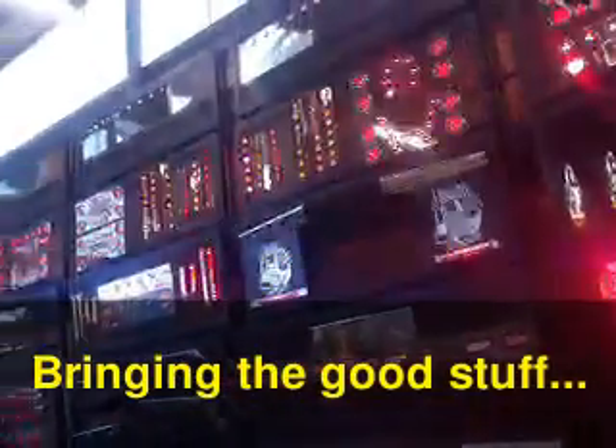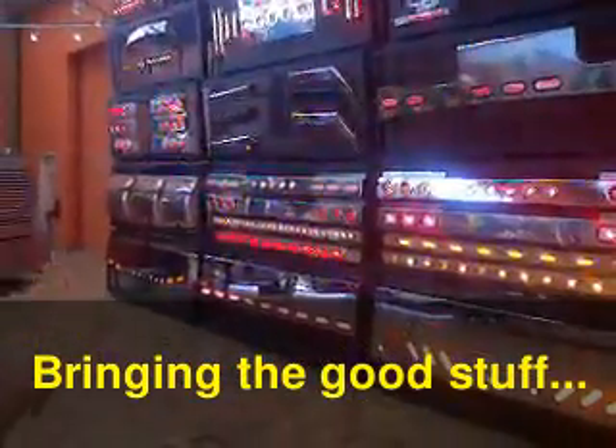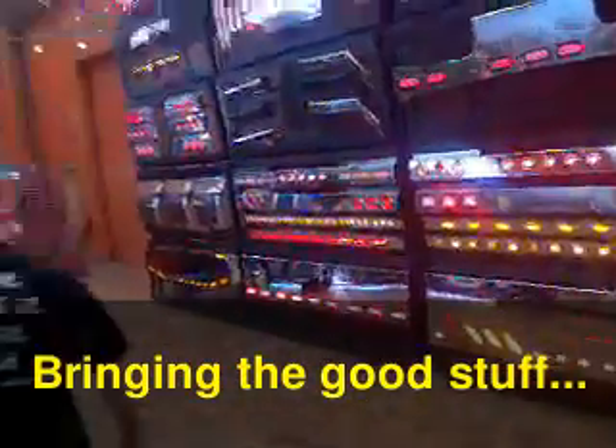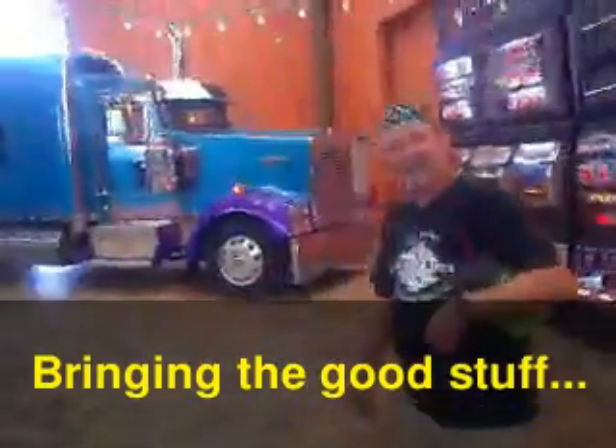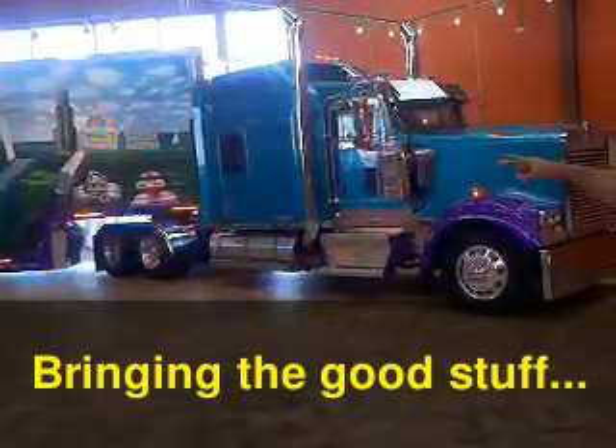Where does the truck driver get his stuff? Well, you're looking at a Joplin Petro Chrome Shop. Look at these. And look at this truck driver getting it decked out with all the lights, all the dripping on this thing. It looks like it's got a St. Louis arch on there.